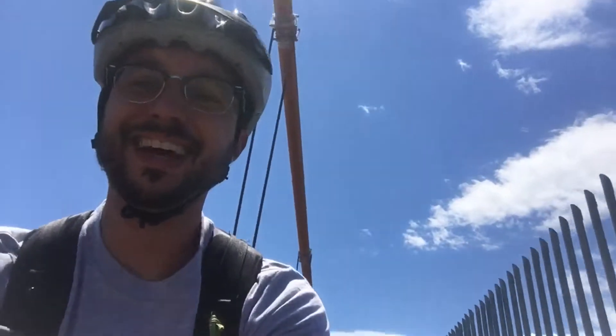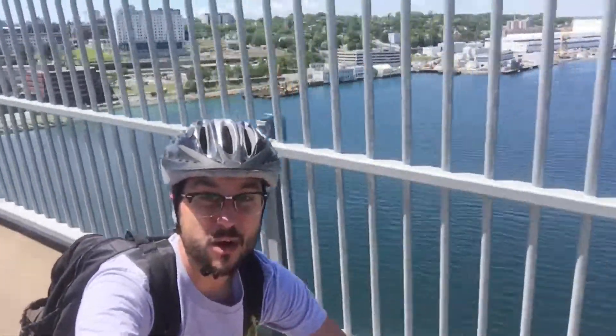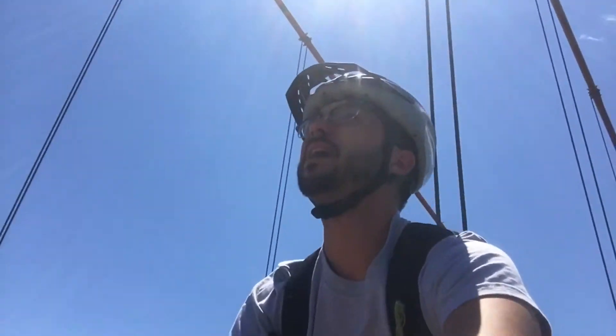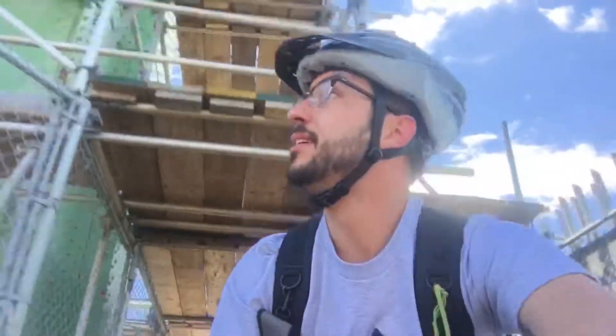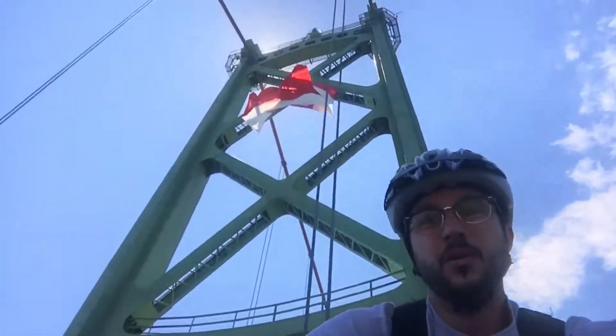Hey folks, I'm on the McDonald Bridge going across the harbor in Halifax. We've got a shot going over the Atlantic Ocean, the Halifax Harbor right there. We're on a big suspension bridge — you can see those big orange cables holding everything together, and these ginormous Canadian flags. As I go under, I'll give you a shot. There's a lot of construction going on here.